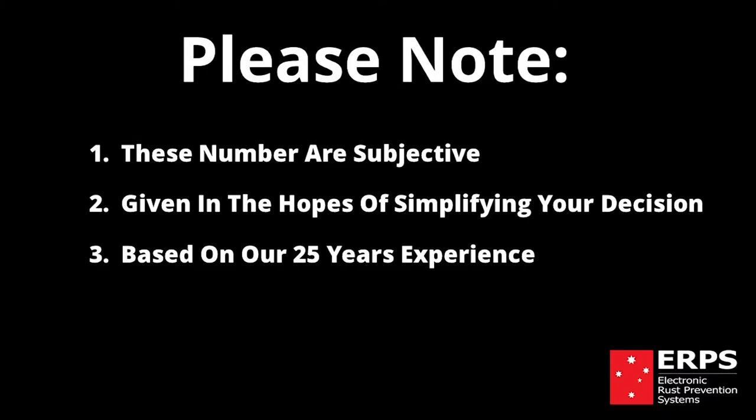Please note that these numbers are subjective and given in the hopes of simplifying your decision, based on our 25 years in the rust and corrosion industry.